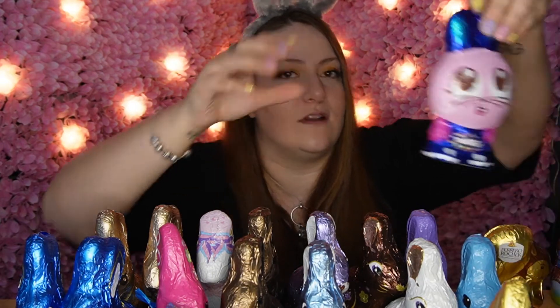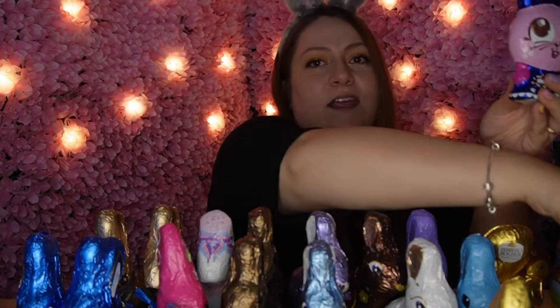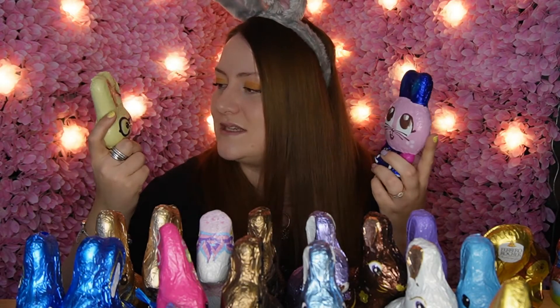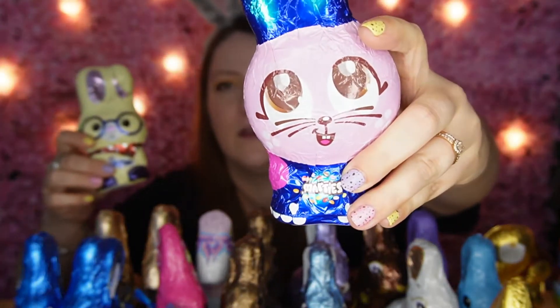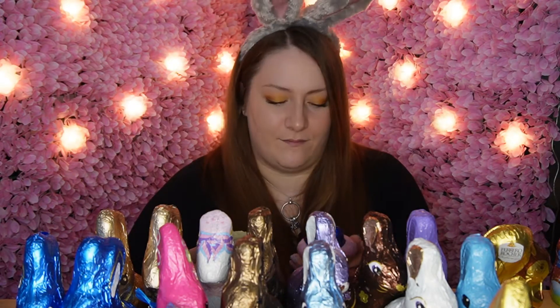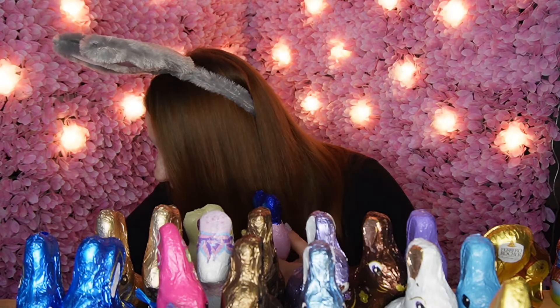We've also got the Smarties Bunny and the Milky Bar Bunny — very similar characters. The Smarties one kind of looks more like a cat because of the little whisker situation going on. It's white chocolate and has Smarties and Milky Bar buttons inside, which is great if you love Smarties. These were about a pound — maybe even less. I love these because I like white chocolate and I love Smarties, especially mini Smarties.